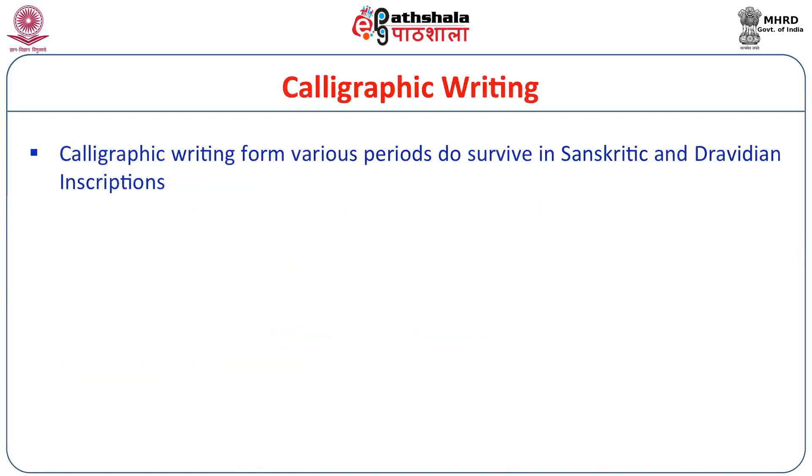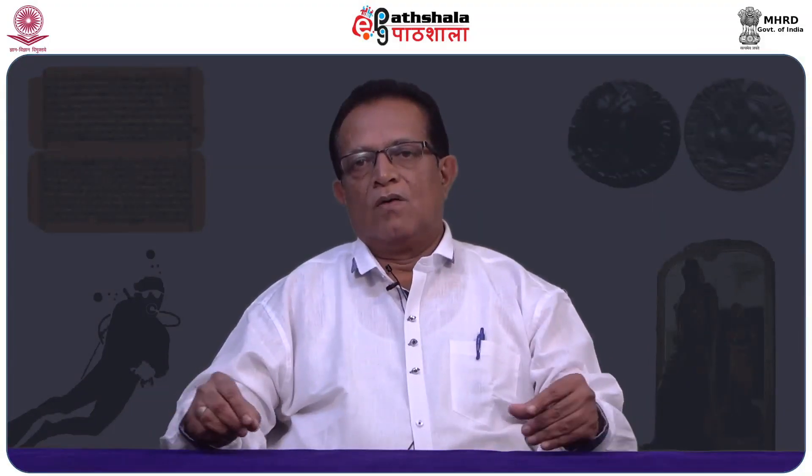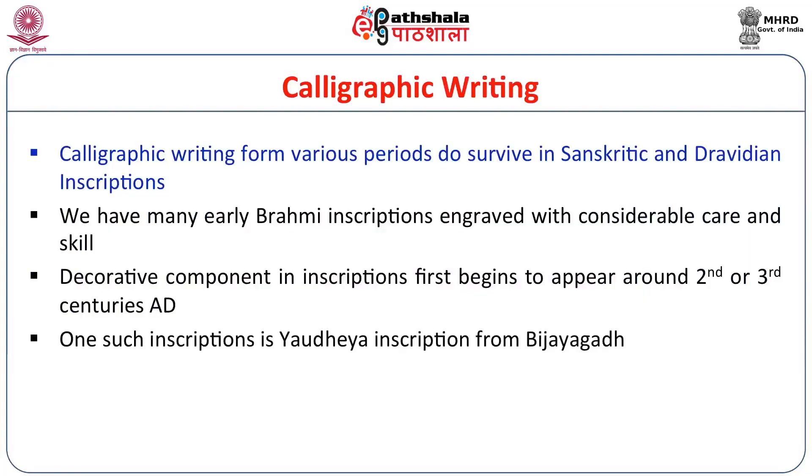Calligraphic writing forms are not only in Sanskrit but also in Dravidian inscriptions. From Tamil Nadu, Salonguppan has a beautiful inscription in Siddhamatrika characters, and even early Nagari inscriptions have elements of Siddhamatrika in them. In South India, the Hoysala period features beautiful calligraphic Kannada inscriptions, especially in the beginning and end lines. Even early Brahmi inscriptions were engraved with considerable care and skill. The Rummindei pillar inscription, a highly polished beautiful stone inscription, has aesthetic elements — each letter given equal space and alignment.